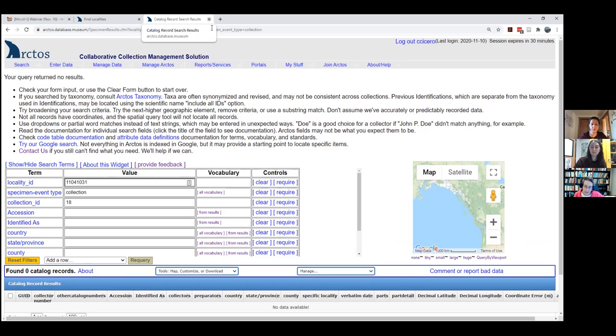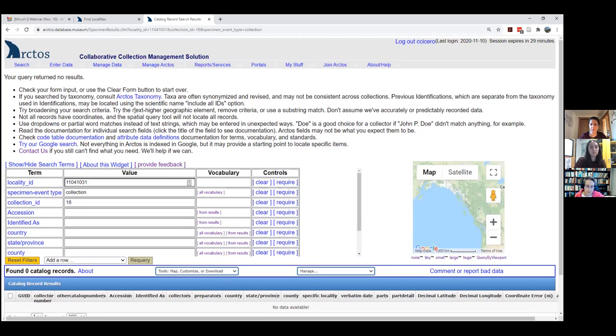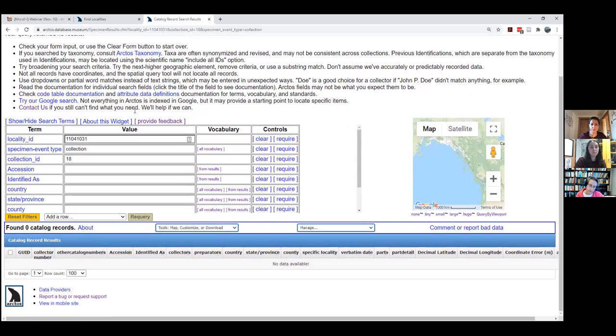How do we fix this incorrect locality? If you have the right permissions you can fix it yourself. You can also contact the collection manager for the herpetology collection at MSB. Or you can annotate the record — when logged out and viewing a record, in the upper right there's a 'Report Bad Data' link. You can click that and create an annotation saying the county is incorrect and should be Torrance County.